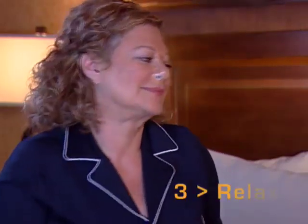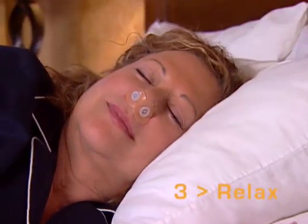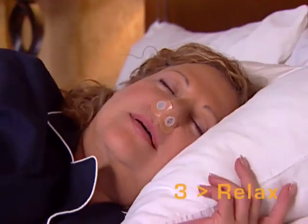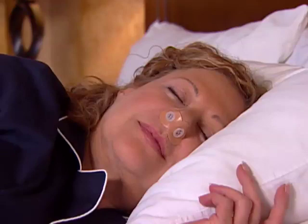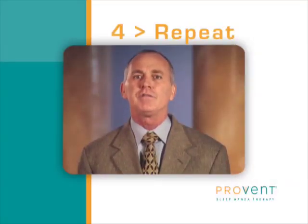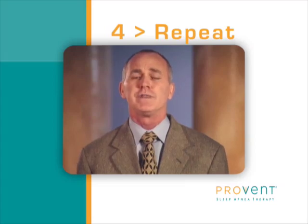Do not engage in any activity while wearing this device — just put it on and go to bed. You may want to keep a glass of water near your bedside in case you wake with a dry mouth. Be aware it may take anywhere from a single night to an entire week or longer to get used to Provent Therapy. If you wake during the night and feel uncomfortable, remove the device. This might happen a few nights until you become used to wearing it.